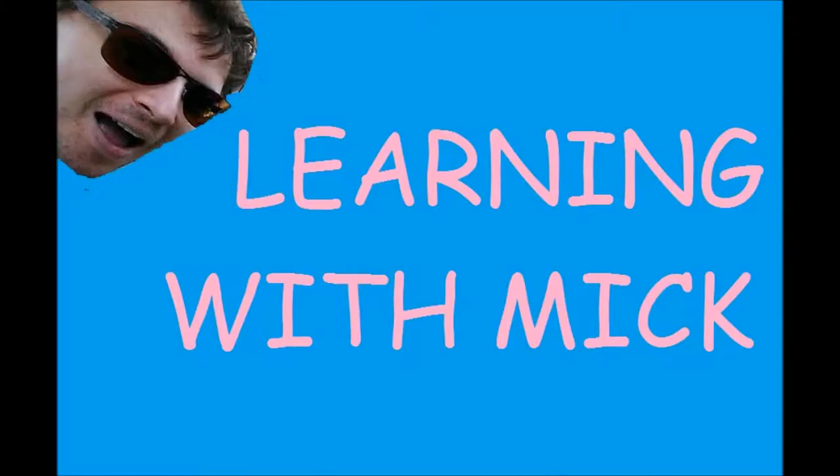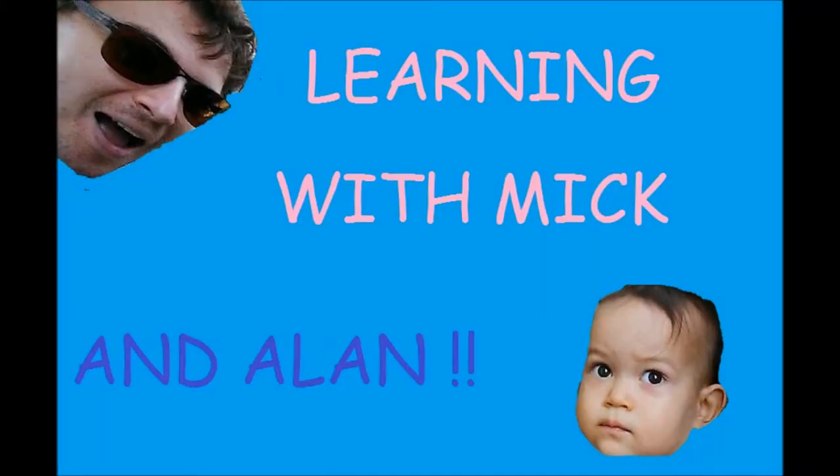Hello and welcome for this new episode of Learning with Mick and Alan. So last episode we talked about the pronunciation of A in French. But today we're going to talk about the most used letter in the French language — it's E, and all of its variants.